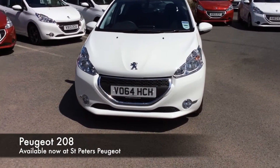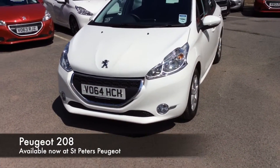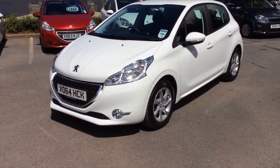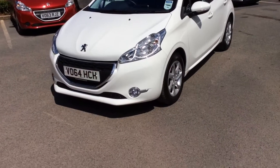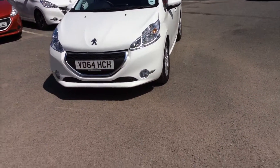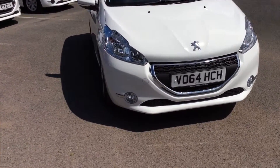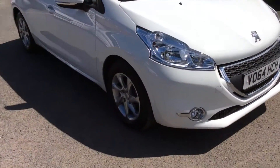Hi folks, here we have today our 64 plate Peugeot 208 5-door 1.2 Active. It has air conditioning, Bluetooth, alloy wheels, cruise control, DAB radio, 1.2 developing 82 horsepower, and only £20 a year to tax.